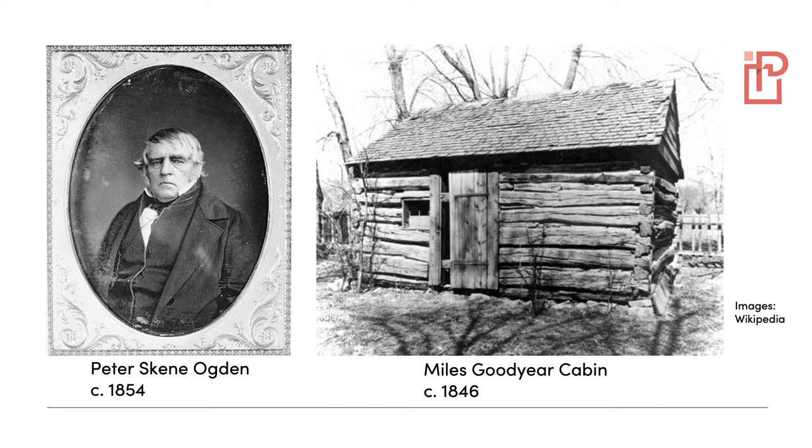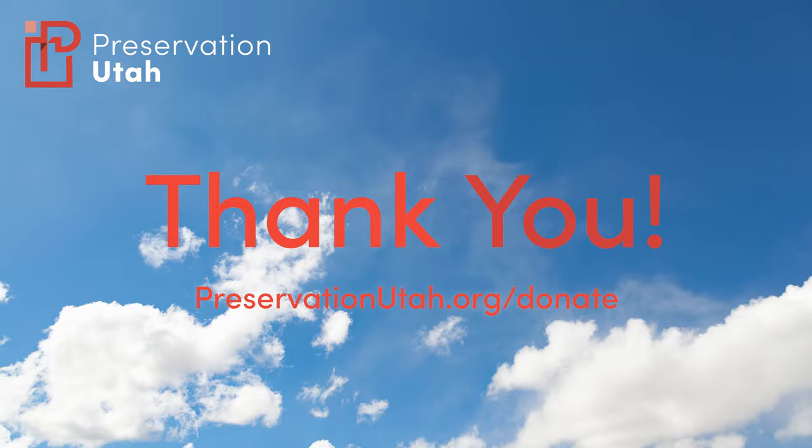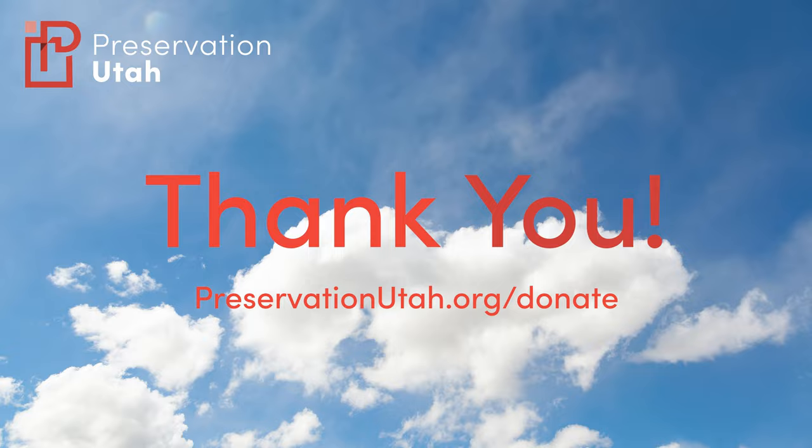Little remains from the mountain man era of Utah's history save the occasional historic site marked with a plaque, or in the case of the Goodyear cabin, this simple structure. But the mountain men and the forts and posts they constructed were transitional elements in a much larger narrative. In our next lecture, we will discuss the subsequent chapter of Utah's architectural development by remarking on the arrival of the pioneers in 1847. We greatly appreciate the support of our constituents, our members in particular, and our sponsors. We encourage all of you to donate to preservationutah.org to help us sustain our operations and support the advocacy that we do on behalf of Utah's historic built environment.